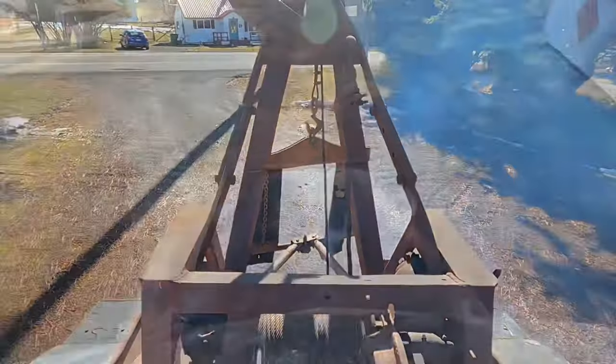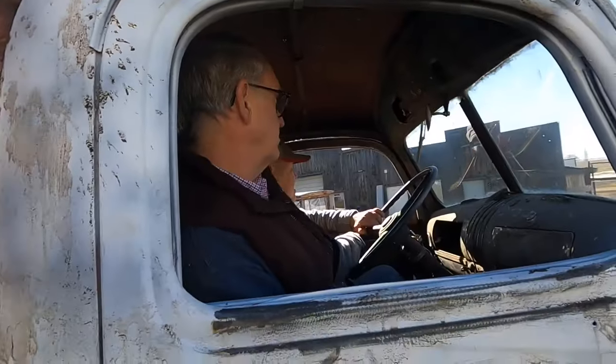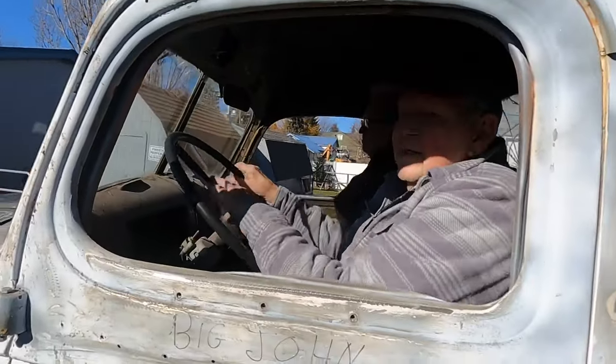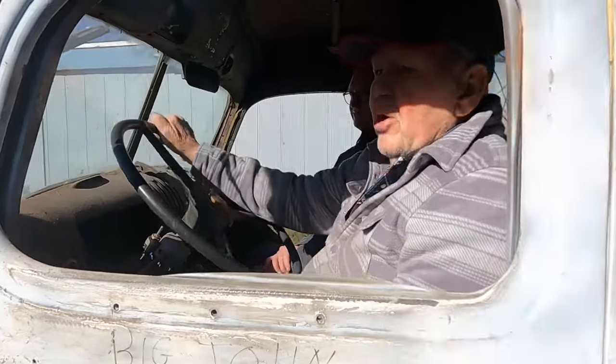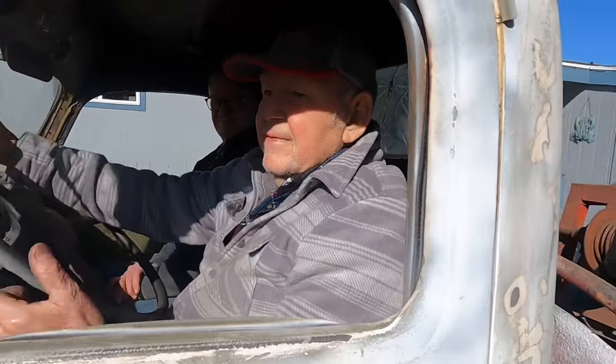This rig here was the first truck he drove that was bigger than a pickup. It's a 1941 Wrecker. I drove this when I was 14 years old in Kamii when I worked for Ollie's Auto Parts. I went on a few wrecks with it, but I couldn't do it because I was too young.